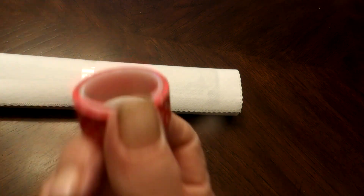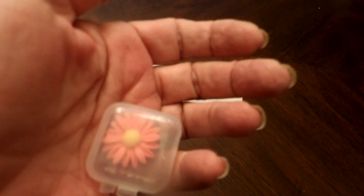Still got the organza bag and washi tape — I don't use washi tape. Oh look, a little flower cover minder. They were the first ones to come out with this, and of course Diamond Art Club had a copy.